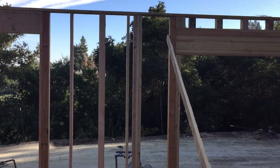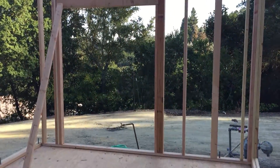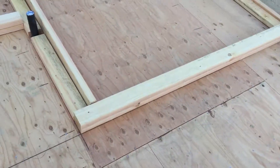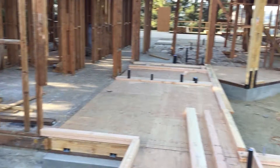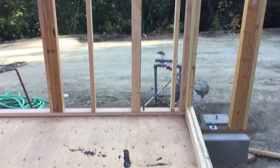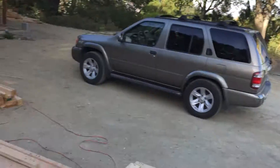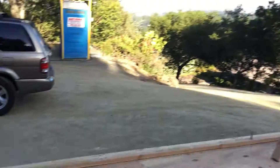They've even started framing up more of the exterior walls. They've extended the garage wall to the side of the house — you can see a new opening for what will eventually be a window — and they've started laying out a lot of the structural lumber to stand up for more walls. Now that most of the subfloor is down, they'll probably rock and roll and get a lot of these walls stood up pretty quickly.